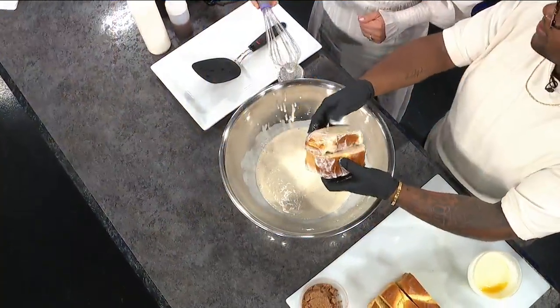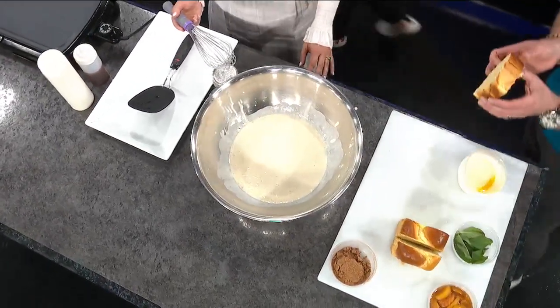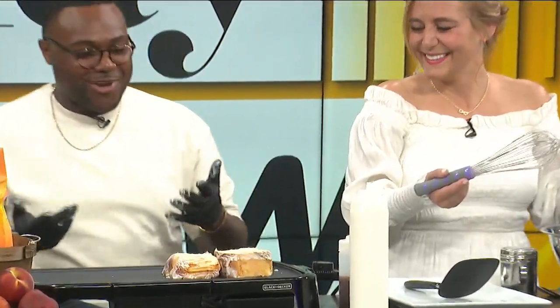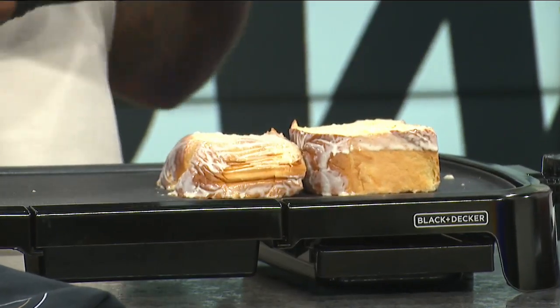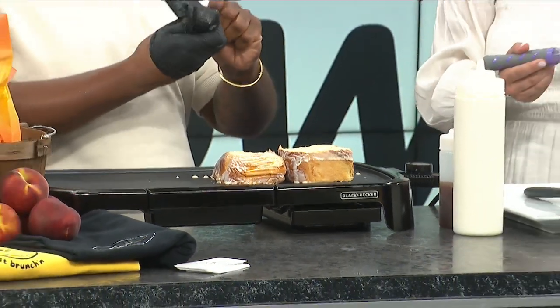The next thing we're going to do is put it on that flat top to cook it. These are thick pieces of bread — you want thick bread. You want it to be thick, because if you don't have it thick, it's not going to be the way you want it to be. French toast is supposed to be thick — you don't want thin bread, nobody wants that. I always wear gloves because you are dealing with eggs, and you want to be safe and make sure you're not cross-contaminating.